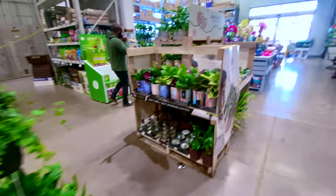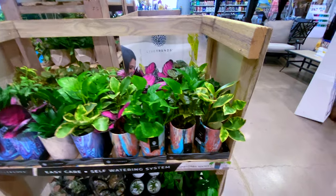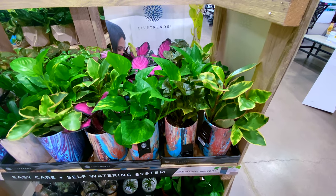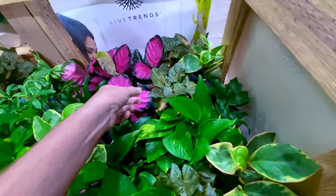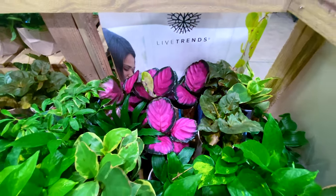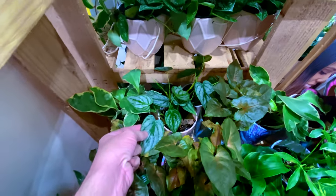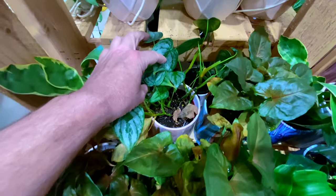Continuing on, they have some of these Live Trends — these hideous pots they're giving us this season. These all run $18.98, so about $19. It looks like they've got some Peperomia in here. I see this Calathea looks nice, but I'm really not a Calathea fan. And there's one poor little Brantianum back there, but it's not doing too well.